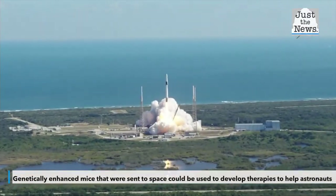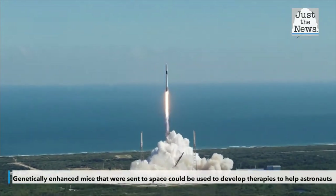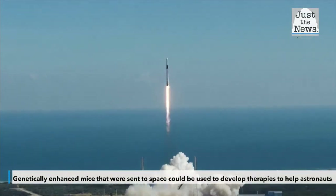The mice in space were nicknamed mighty mice because they lacked myostatin, a molecular signaling pathway that researchers believe could prevent muscle and bone loss.